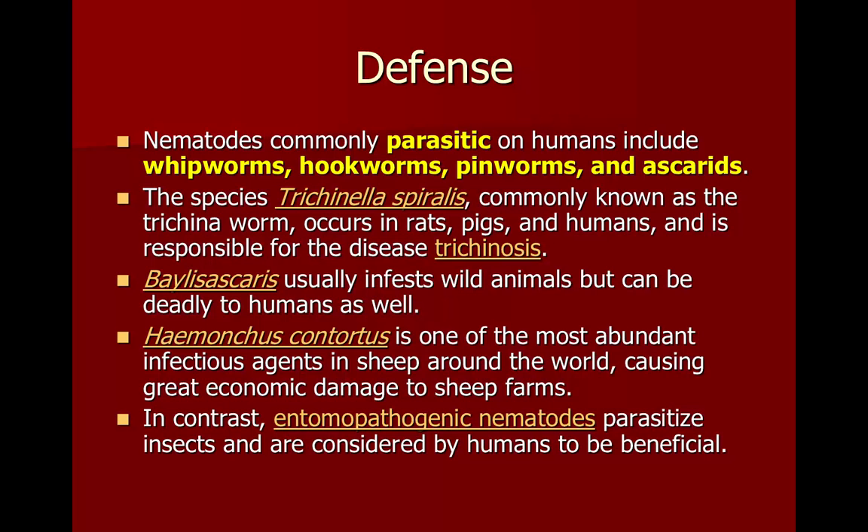Baylisascaris infests wild animals, and if we ingest those we can get it as well.